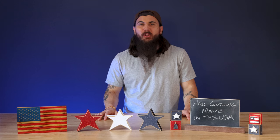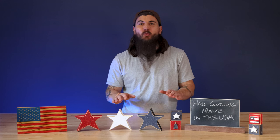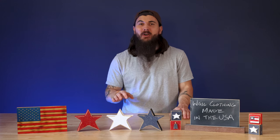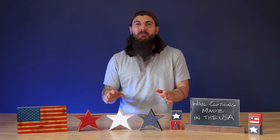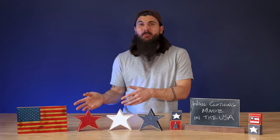Hey y'all, Mike here and today we're talking about wool clothing made in the USA. I'm mentioning several brands that I rarely talk about on the channel, so I'm super excited to tell you all about them. We're going to cover everything from basic sweaters to beanies and even a little bit of formal wear.